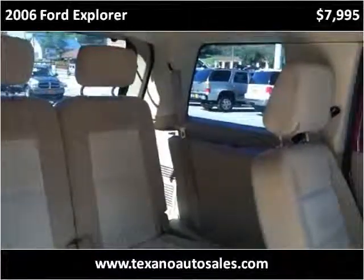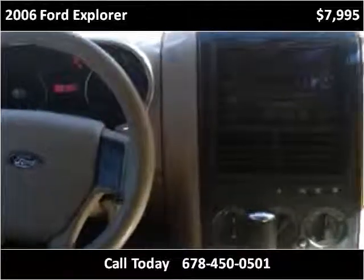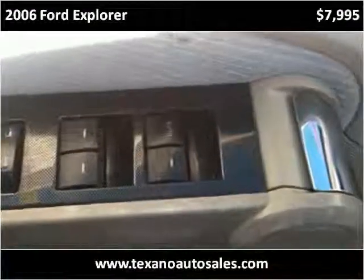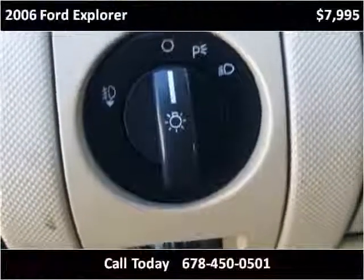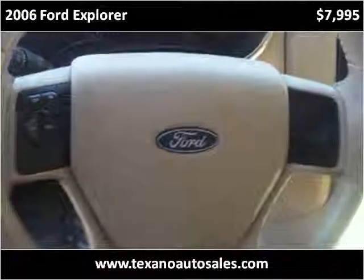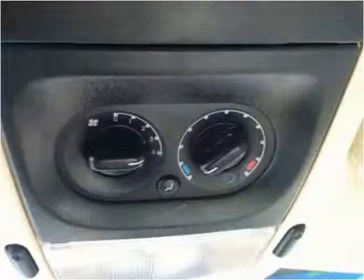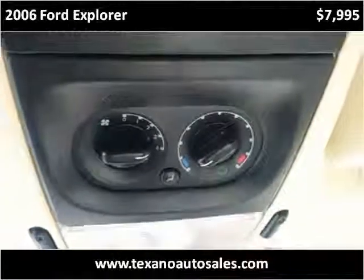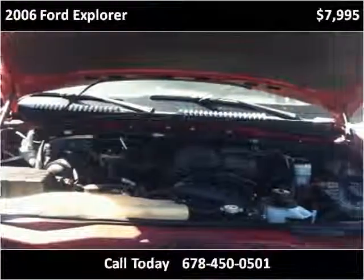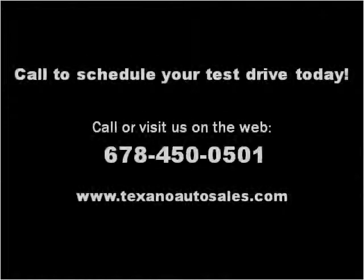Thank you. Please visit our website at TexanoAutoSales.com.